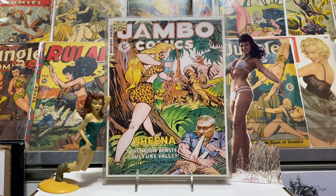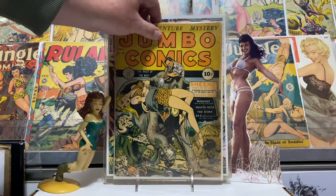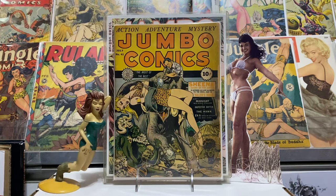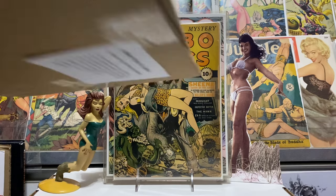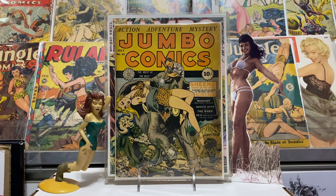Why they sent it out to California, I couldn't tell you — that's my big question. If you guys understand the old US Mail and why they do the things they do, maybe you can explain it and help me understand. But anyway, this is the book I got — Jumbo Comics number 41 for Jambo's Jumbo Comics run. I didn't give a fortune for it — about a hundred bucks, maybe a little over.